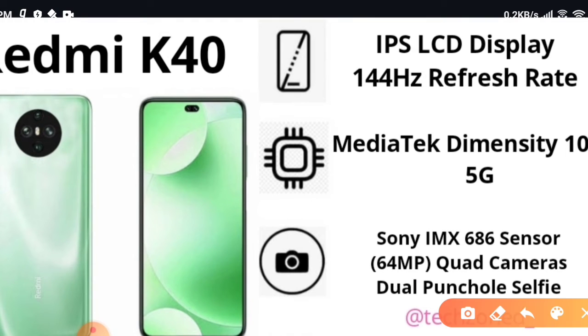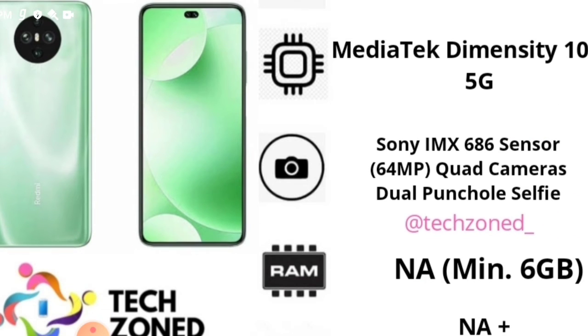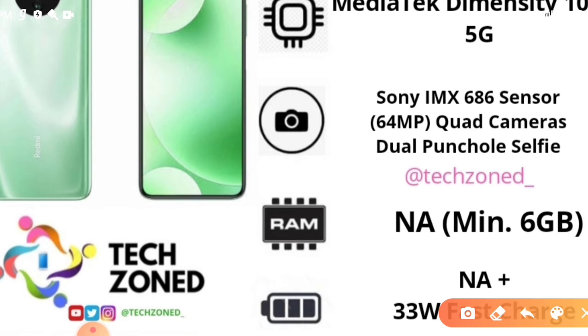The Redmi K40 or POCO X3 features an IPS LCD display with a 144Hz refresh rate — the POCO X2 had a 120Hz maximum. The display size should be at least 6.8 inches. It will have a MediaTek Dimensity 1000+ processor, which is more or less comparable to the Snapdragon 765. Best of all, it is a 5G phone. It will use almost the same Sony IMX686 sensor as the POCO X2 — a 64MP quad camera — and the dual punch hole selfie camera is confirmed.